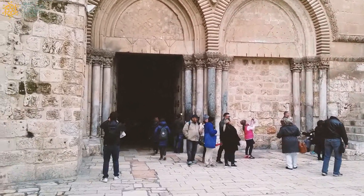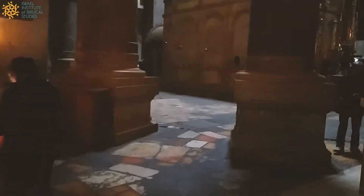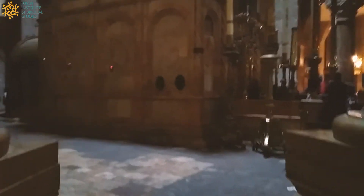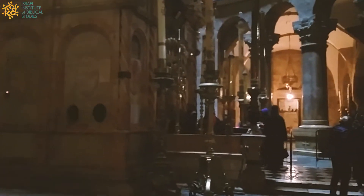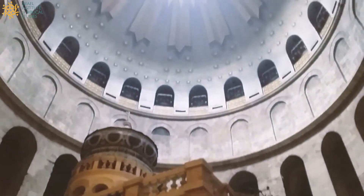Okay, so we're making our way inside the church right now. Here in the back of the church, under a very large rotunda, is the tomb of Jesus. You can see people are waiting in line here to visit the tomb, and up above you see a magnificent dome.